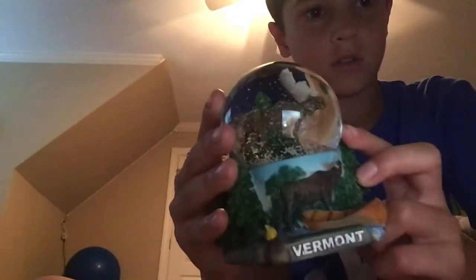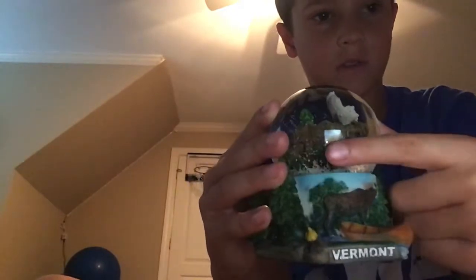My third one is from Vermont. It's an elk or deer — I'm pretty sure it's an elk. And then there's a tree spot behind him. There's an elk right there.